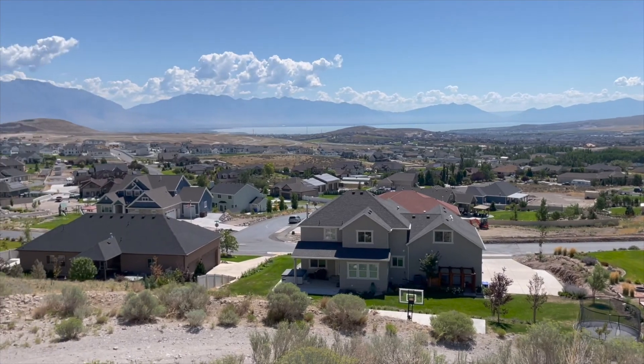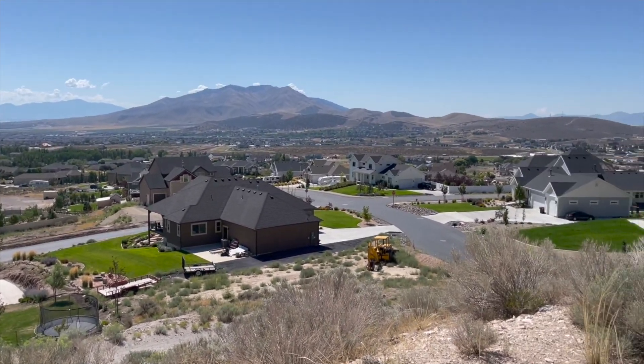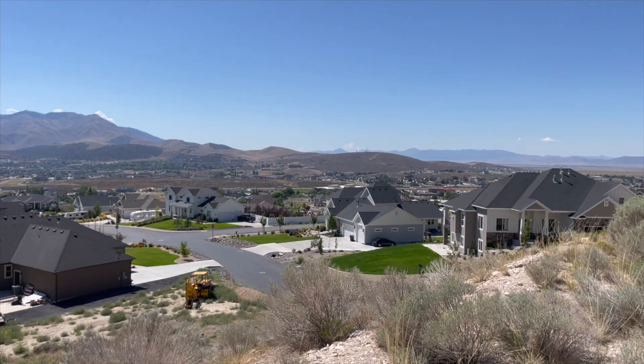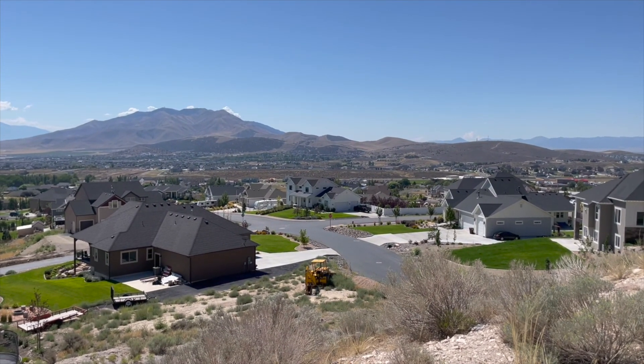Hi friends, this is Justin Showers, the Principal Broker here at Home Basics Real Estate. It's a beautiful day. We've got a nice breeze coming through the air here. I want to showcase a fascinating building lot here in Eagle Mountain.